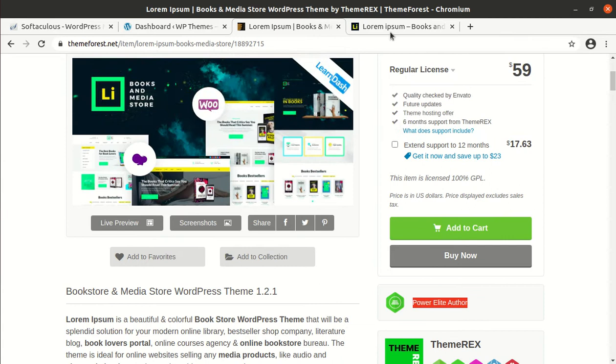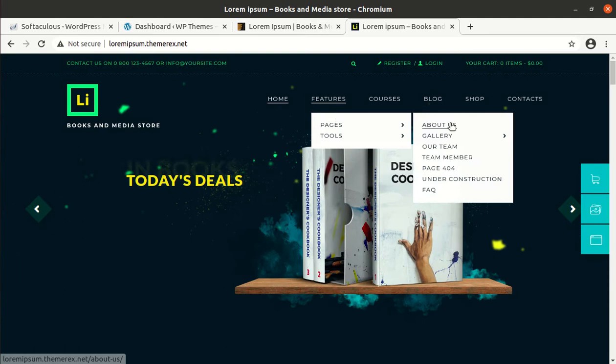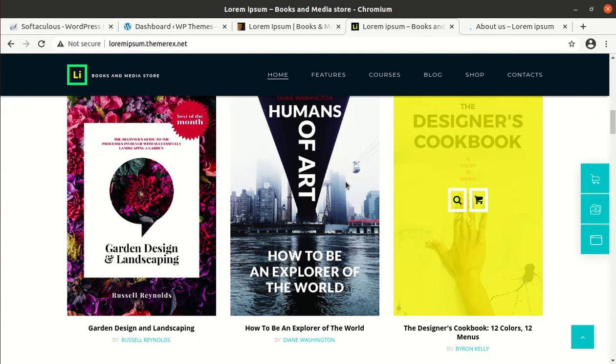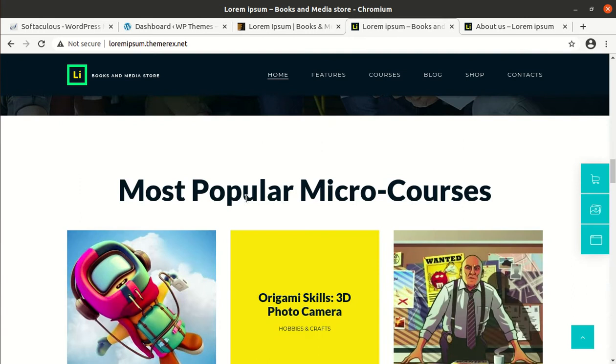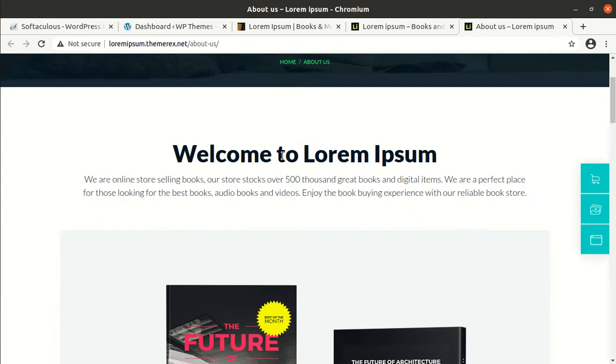If we talk about the demo website, this is the demo website of Lorem Epsom and it is really wonderful. Its features are really appreciable and it has great pages as well. I'll show you some pages — this is the home page of Lorem Epsom WordPress theme and it is aesthetically designed with a very professional look. You can undoubtedly choose this theme without any hassle because it contains all the features you want for the purpose.